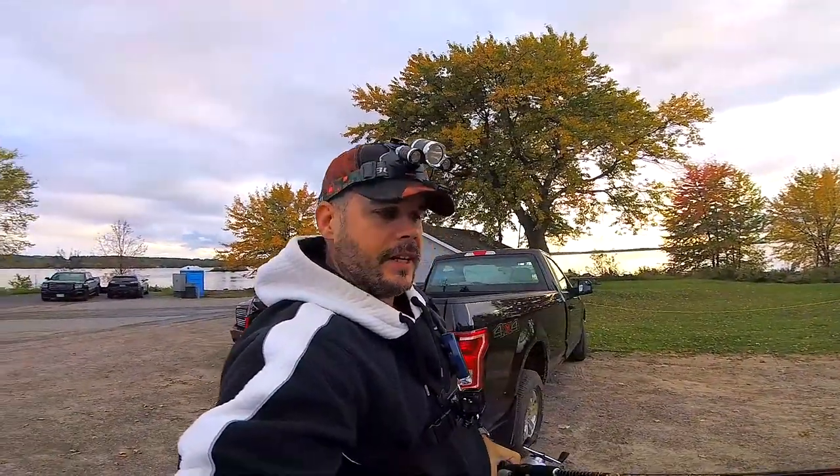Oh hey guys, how the frigs are going today — another exciting fishing video for you. Hopefully you enjoy these and if you do, you know what to do, give that like button a click. If you're new here, why not subscribe while you're at it and let's go get some fish.